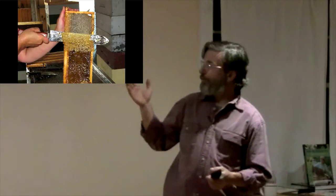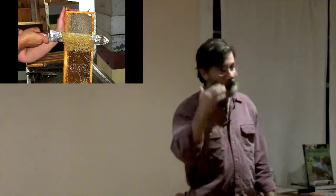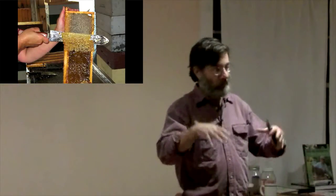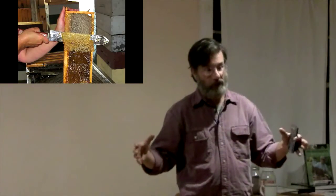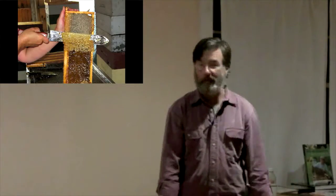The beekeeper needs to remove the cappings — that thin layer of wax from the comb — to expose the honey. Then what we'll typically do is put it into an extractor, which works like your washing machine. It spins at a high rate of speed and the centrifugal force will force the honey to the outside, where it runs down the sides of the extractor and we can collect it below.